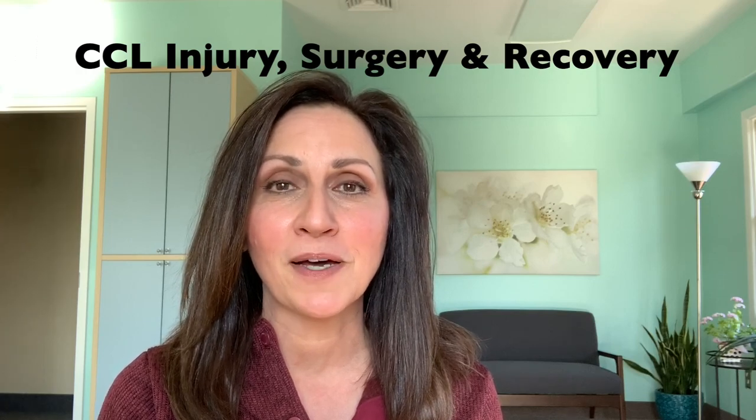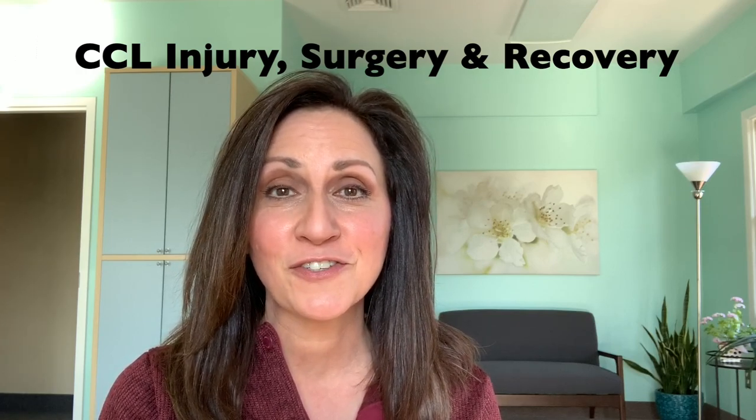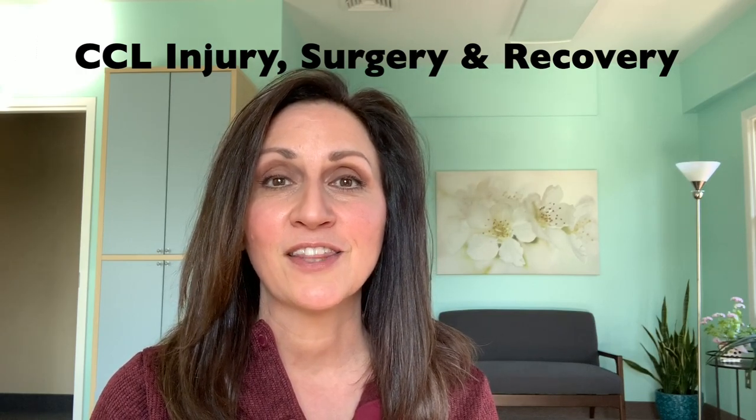Hey everyone, it's Carla from Run Again Rover. This is YouTube's one and only channel about CCL injury, surgery, and recovery. There's lots to learn. Come on, let's go.